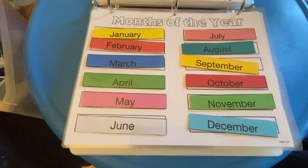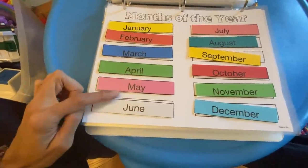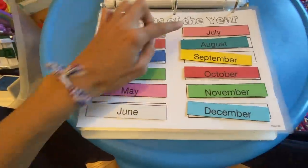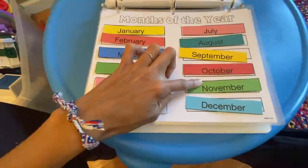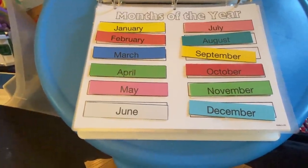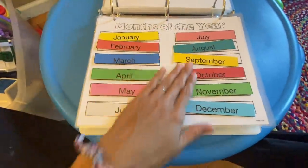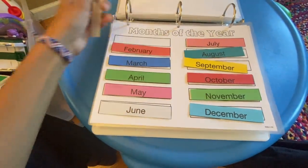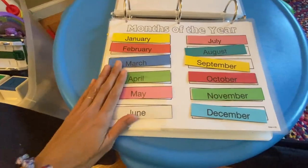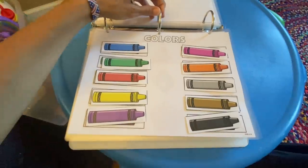The next one is the same concept but with months of the year. Here's the song we use: January, February, March, April, May, June, July, August, September, October, November, December — those are the months of the year. You go over that same song every day and by the end of the year they're going to know it. If they want the challenge of putting the months of the year in order, go right ahead.